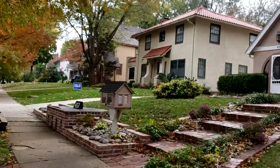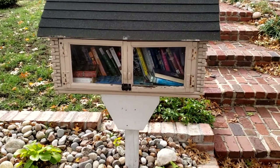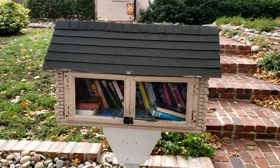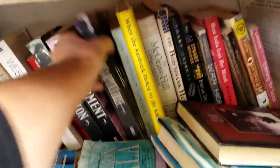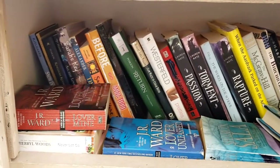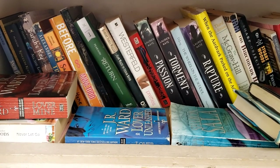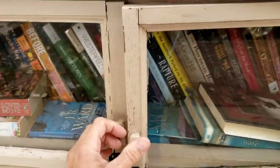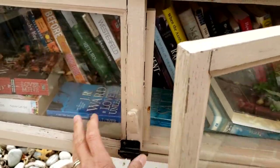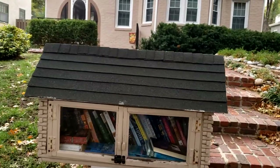Our next little free library is another one that's not on my list. What I'm coming to find out is that in Kansas City, Missouri, they have a bunch that aren't chartered, not on the map, which is so exciting — because then you're like, surprise! This one's really cute and big. I'm not seeing anything I'm interested in — I don't really like Anna Todd. But I love that library. It's big and it's cute.